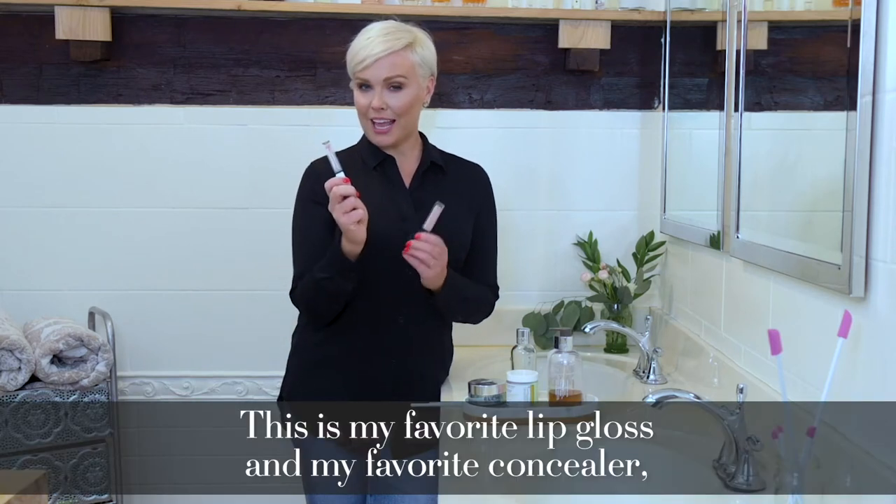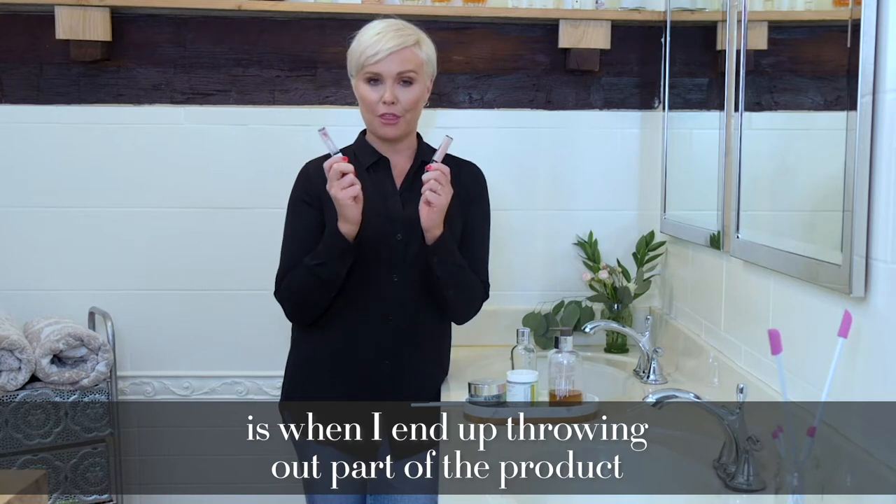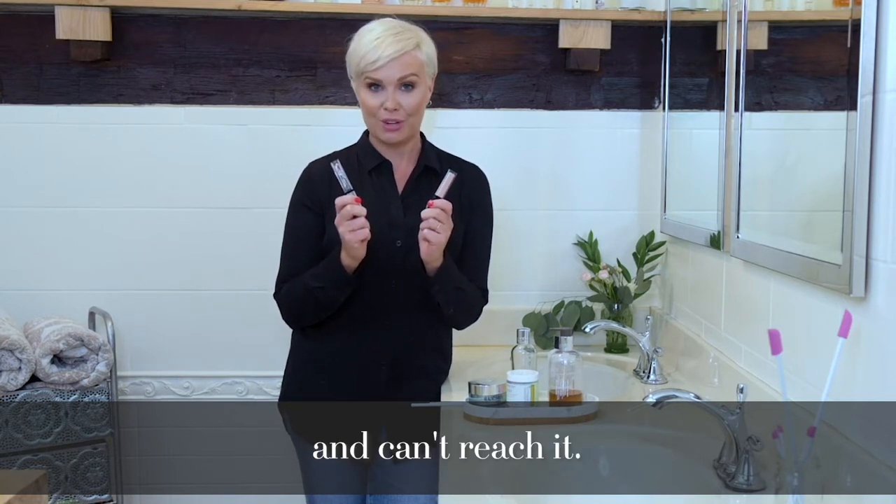This is my favorite lip gloss and my favorite concealer, but what really annoys me is when I end up throwing out part of the product because I simply can't get into it and can't reach it.